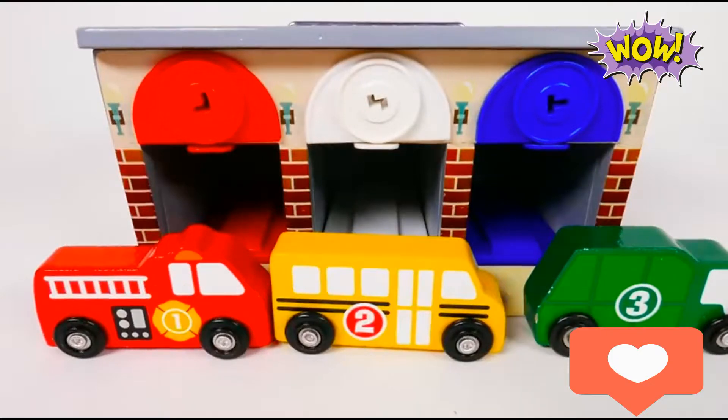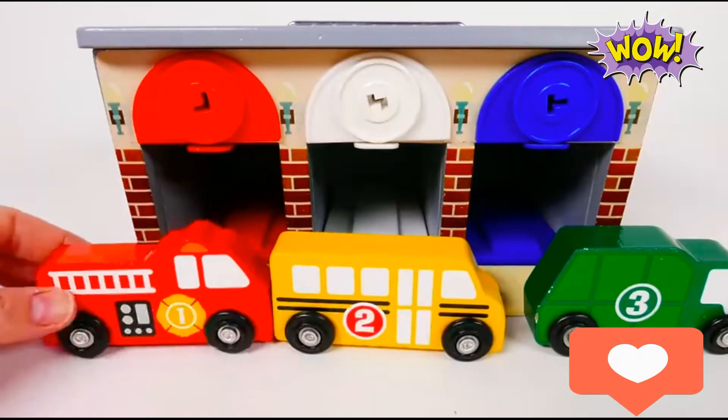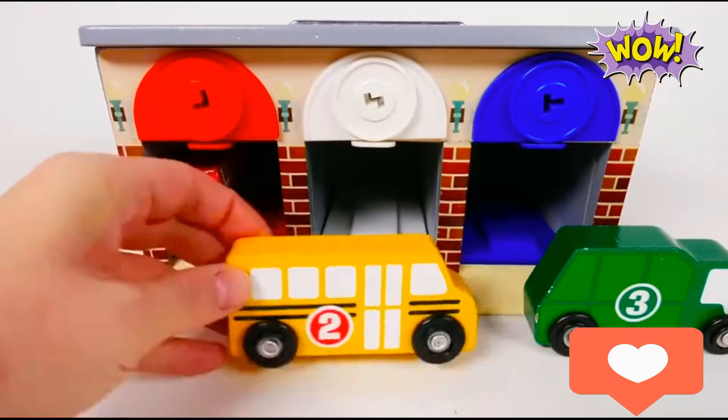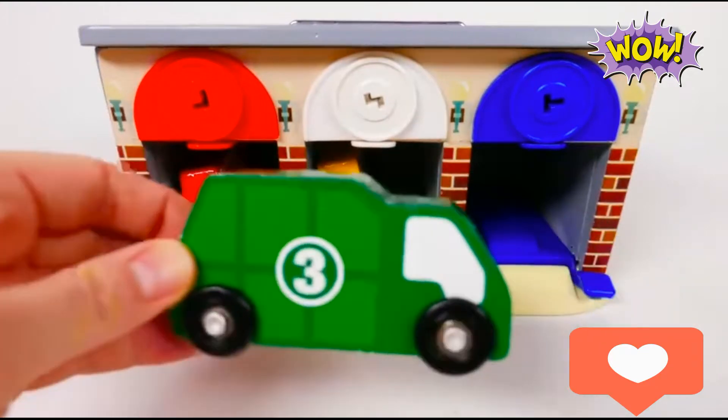Yes, that's right! Red fire truck — one. Yellow school bus — two. Green garbage truck — three. One, two, three!